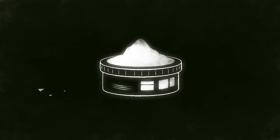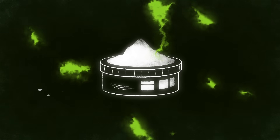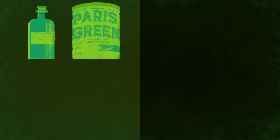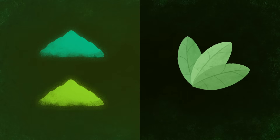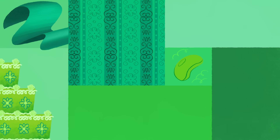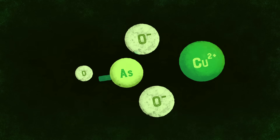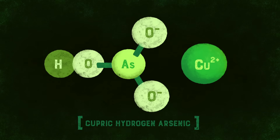As bad as all that sounds, white's dangerous effects pale in comparison to another, more widespread pigment: green. Two synthetic greens called Scheele's green and Paris green were first introduced in the 18th century. They were far more vibrant and flashy than the relatively dull greens made from natural pigments, so they quickly became popular choices for paint as well as dye for textiles, wallpaper, soaps, cake decorations, toys, candy, and clothing. These green pigments were made from a compound called cupric hydrogen arsenite.